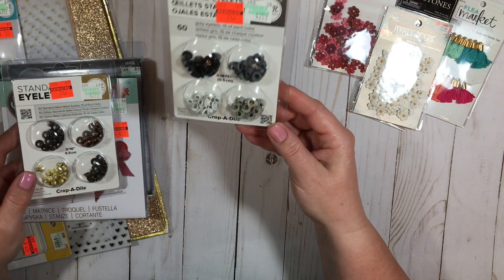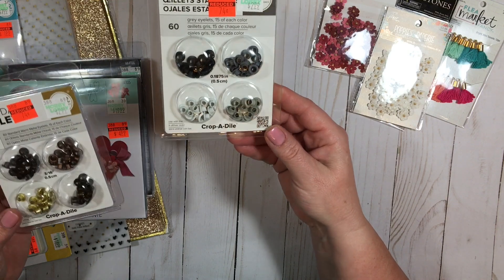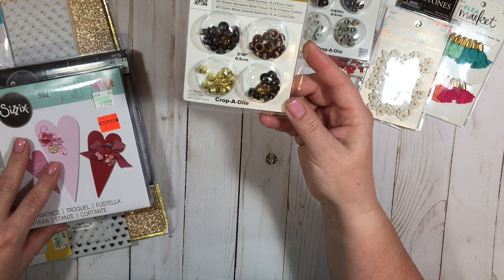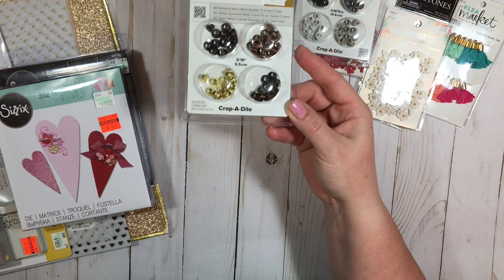So I got these ones — it's got black, dark gray, white, and light gray. And then these ones which are gold, bronze, copper, and like a darker bronze.